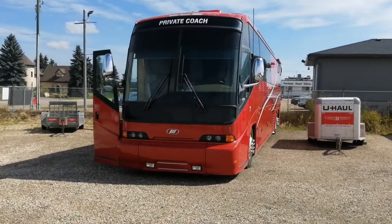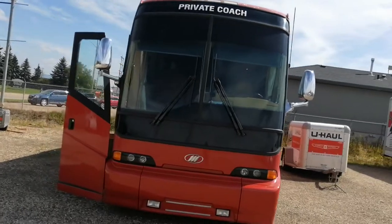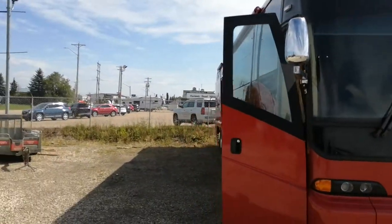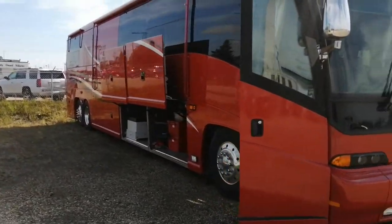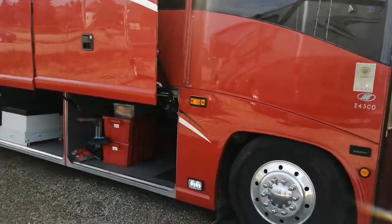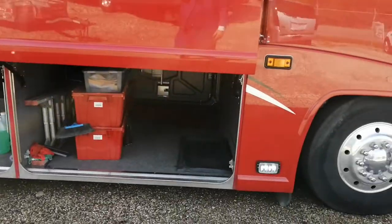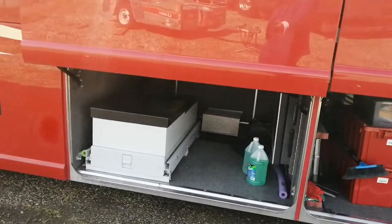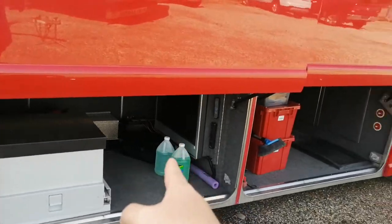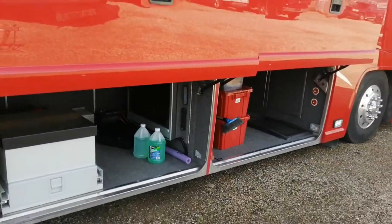Here we have the MCI 2006 private coach — a bus that has been turned into a motor coach. We've got the hot rod red on it, ample space for storage. This right here is a grill, and you have a TV right there that pops out as well. Big doors, but they're easy to move.